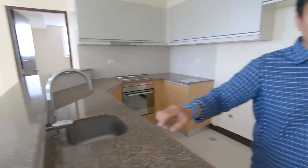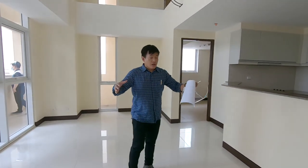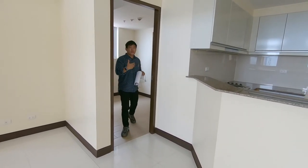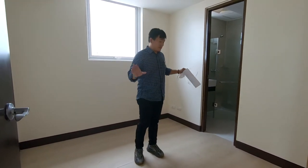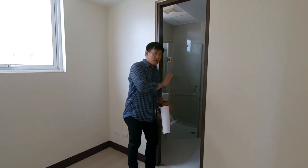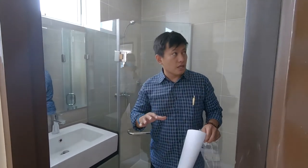Now let's take a look at the main area of the house. Over on this side is the bedroom — it's not so big but it's just enough size for one bedroom. It also has a complete bathroom with a complete shower set.